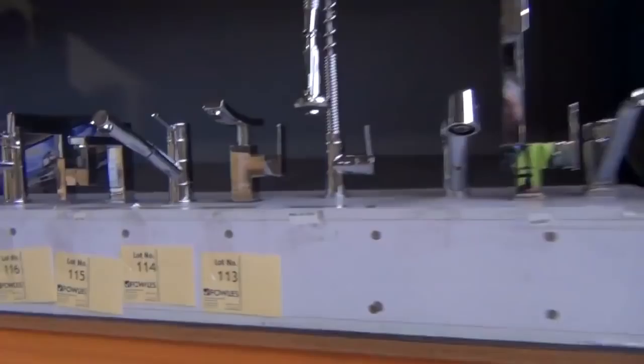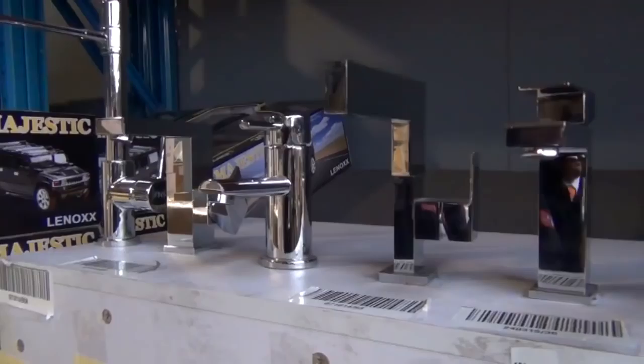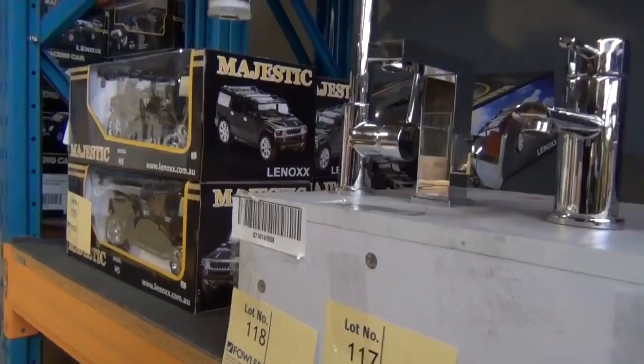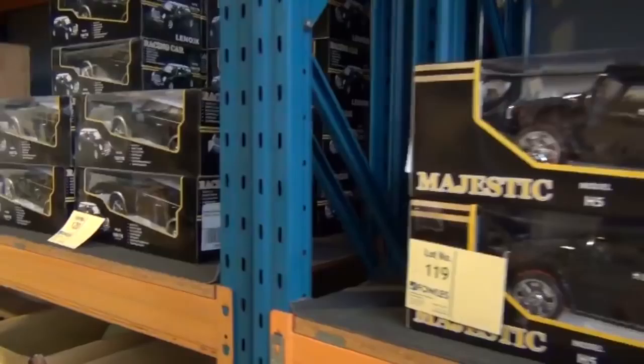Heaps of generators — have a look at these. They are brand new, first-grade generators made in the USA. Stacks of different styles, absolutely beautiful. Stacks of taps as well — bathroom taps and kitchen taps tomorrow. Really good looking units.